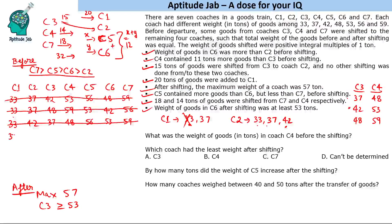Therefore C1 must be 37. Since C1 is getting 20 tons, C1 after shifting will be 57 — and that should indeed be the maximum, consistent with the given constraint.